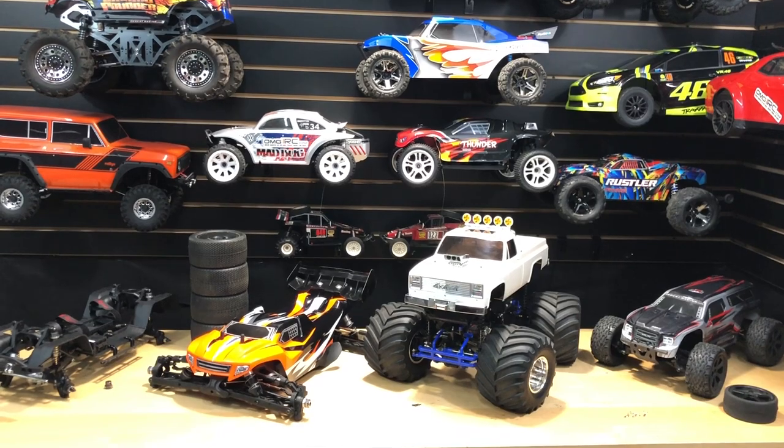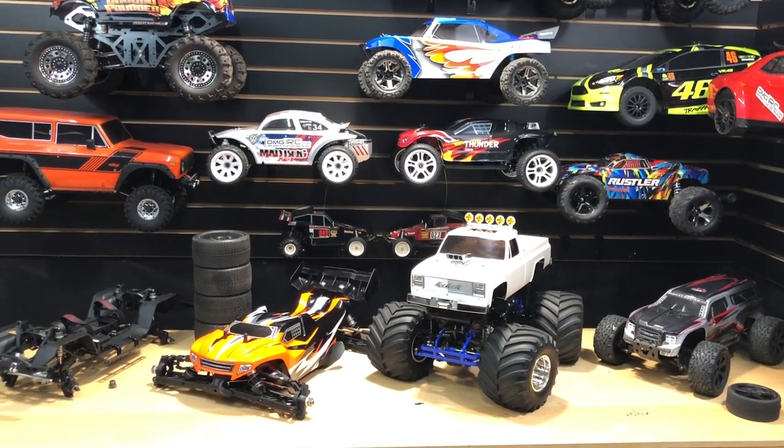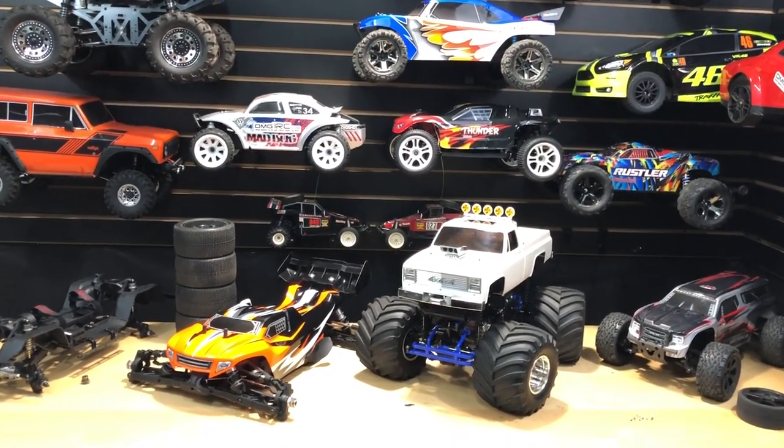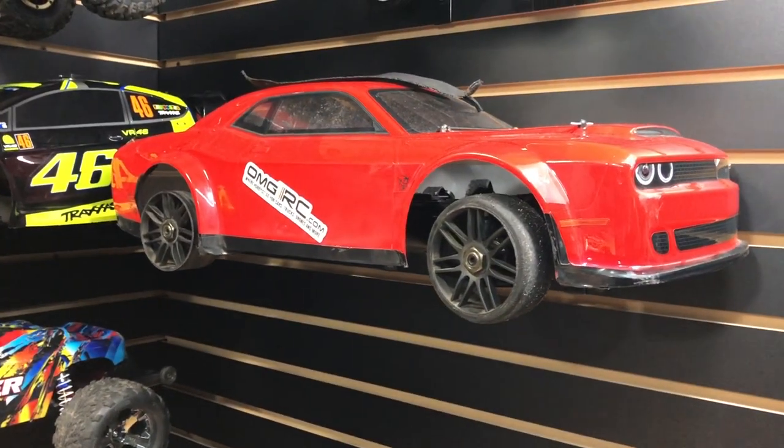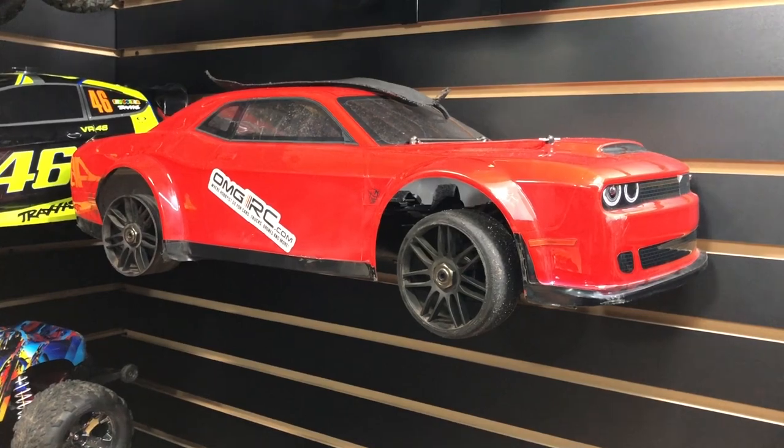What's going on guys, Joe with omgrc.com here. So today I'm selling off some more of my RC cars. Let's get right into it. If anybody's interested in this Dodge Demon, let me know.